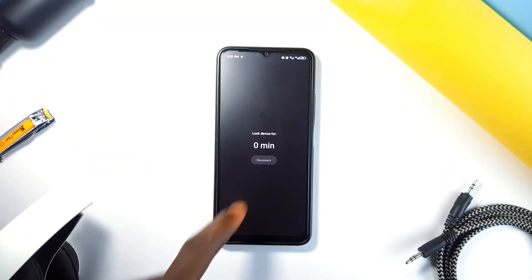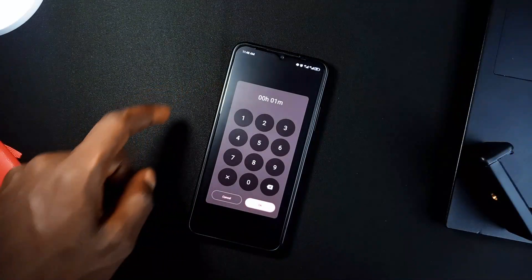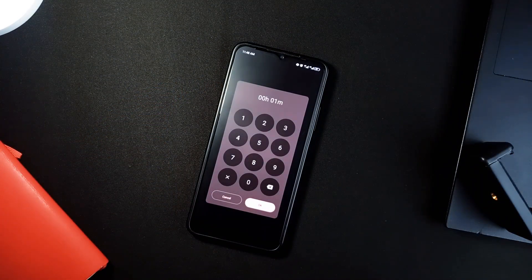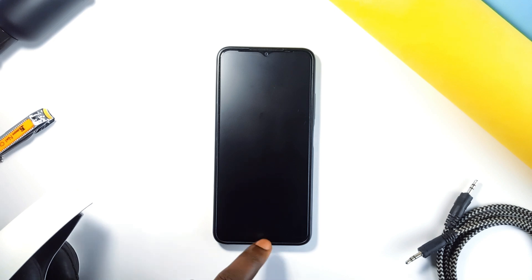How many times have you been like, okay, I'm going to study, but you end up scrolling through Instagram or TikTok instead? Well, this application fixes that. You just set a timer for how long you want to stay focused — let's say you pick one hour. Here's the genius part: once you hit the disconnect button, you are logged out completely. You can't access any application or even go to your home screen.